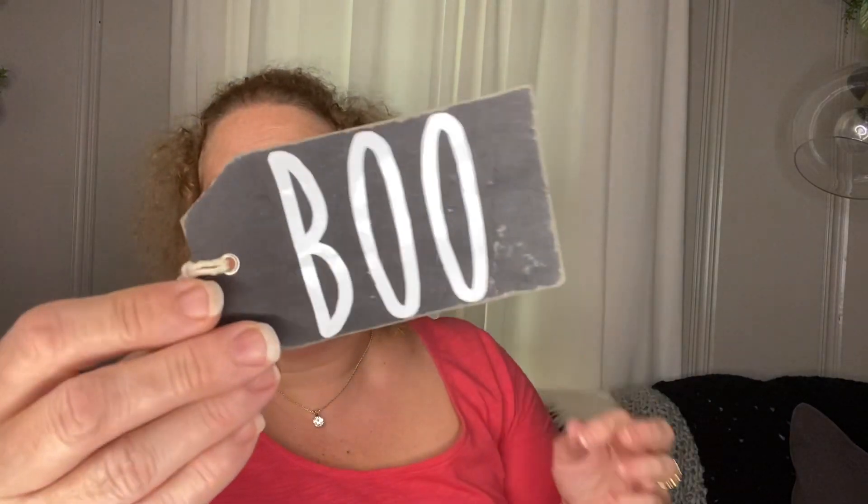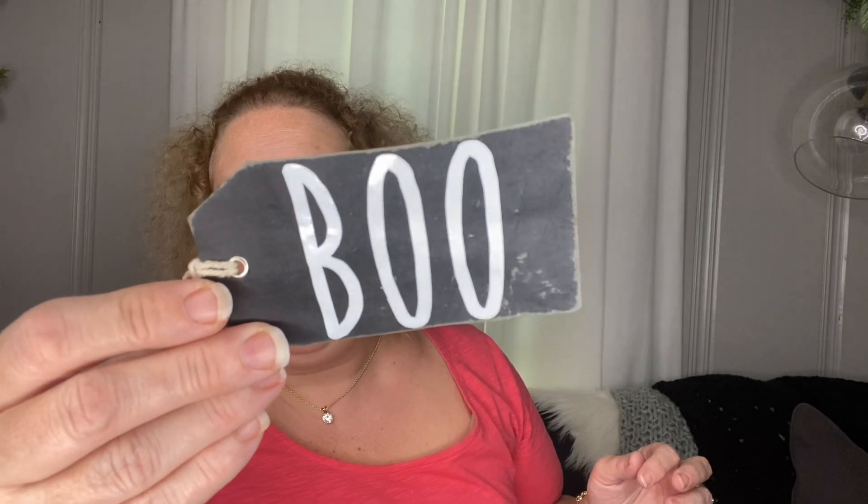These are the Crafter's Square tags I used. I ended up not using one because the word 'boo' was too big on it, but I took a sanding block to loosen it up, then wadded it to get that aged look, and then added the word 'boo.' Something cute — just giving it a little zhuzhing up, as everyone says!